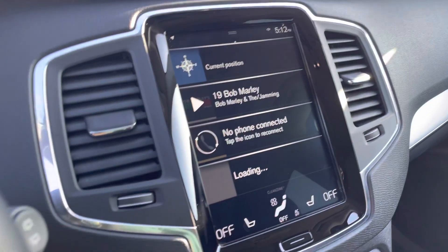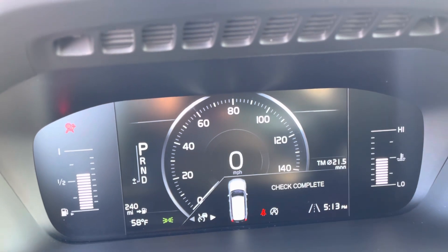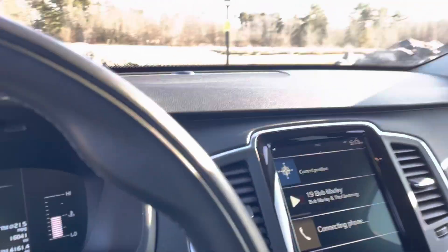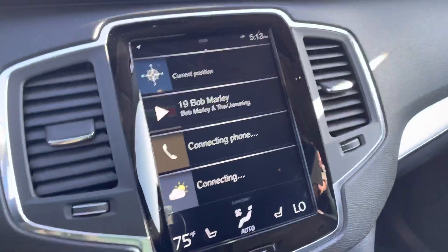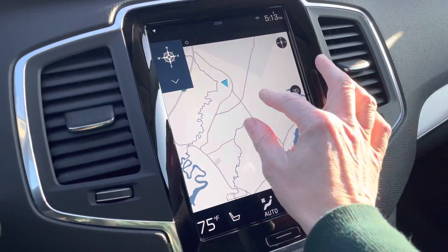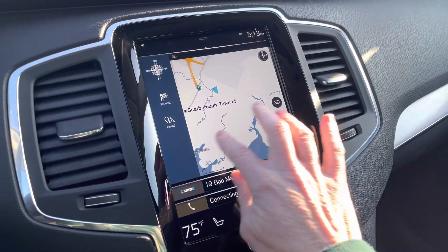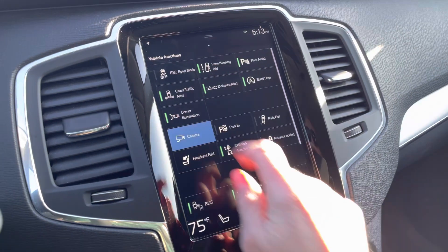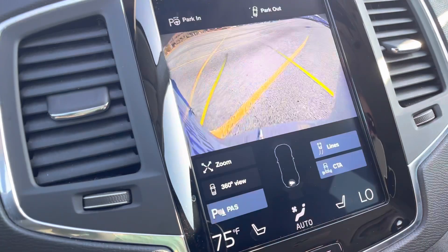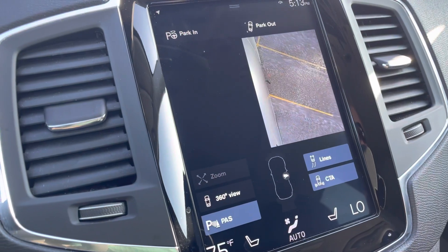Your center screen is where you'll find everything you need — super clear and easy to read. This is that 360-degree camera view, which is great for parking, and you can choose which view you'd like.